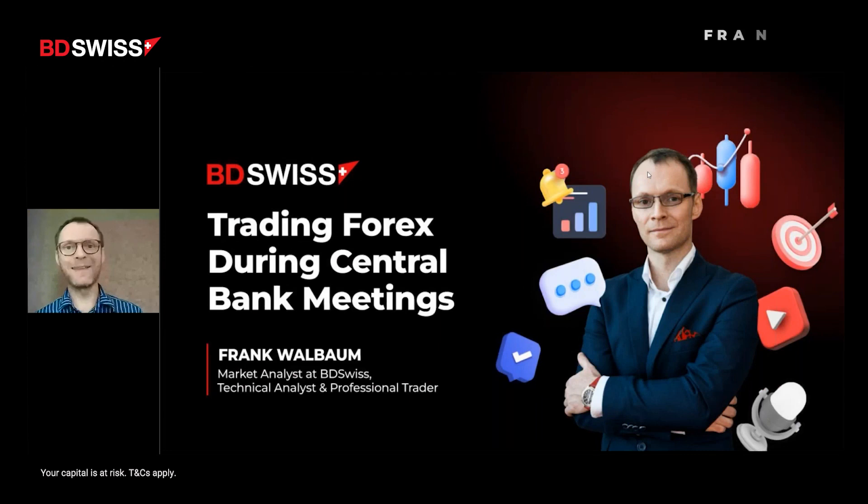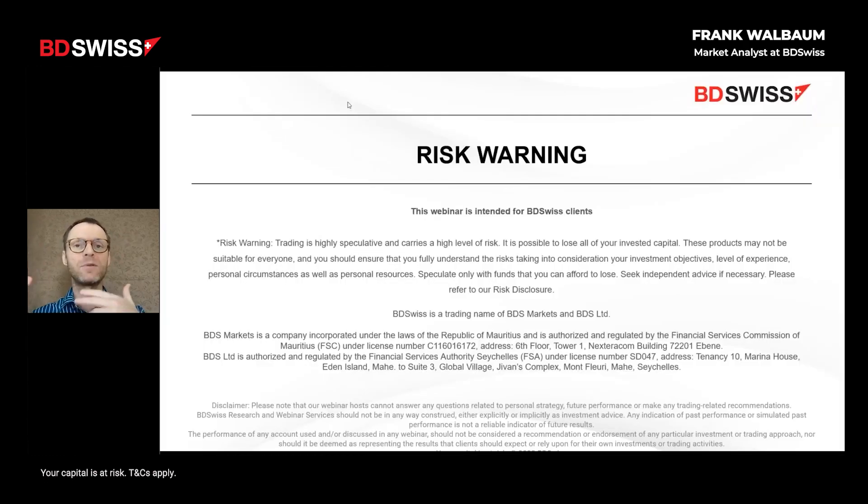The room is filling up - welcome to our special educational session on trading forex during central bank meetings. This is one of the most interesting news events to trade because there's quite a lot of volatility, meaning markets swing quite a lot. During recent events we've seen market moves that were influential to currency pairs, leading towards bigger shocks in one way or the other. By preparing ourselves for such news events, we can obviously find potential trading setups.